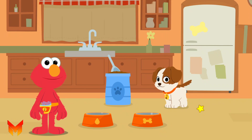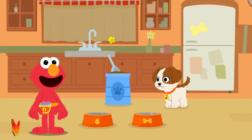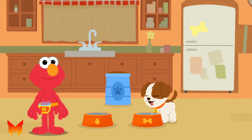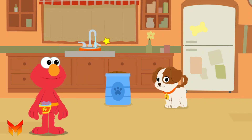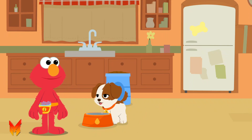Meal time! Growing puppies need to eat, but make sure not to give them too much at once! Let's give Tango some breakfast! Click to give Tango one scoop of kibble. There you go, Tango! Don't forget to fill up the water bowl! It's important for everyone to stay hydrated, even little puppies. How refreshing!